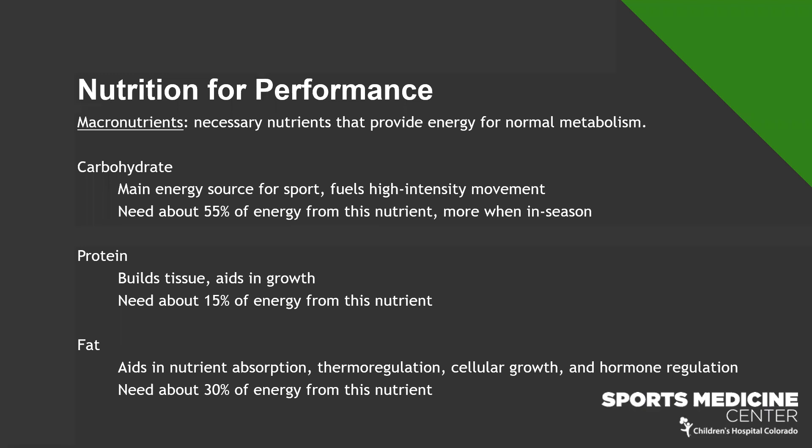Fat is another really important nutrient — it helps with nutrient absorption. Some nutrients can only be absorbed if we have fat in our stomachs; those vitamins include A, D, E, and K. Vitamin K is found in green leafy vegetables, so putting dressing on a salad isn't just tasty — the oil helps us actually absorb the nutrients. Fat also helps with temperature regulation, cell growth, and hormone regulation, which supports muscle growth. We need about 30% of our total energy intake from fat.